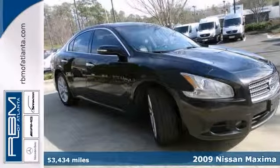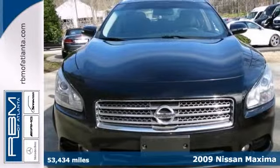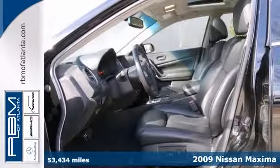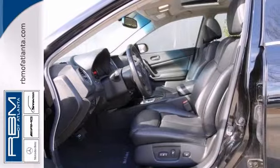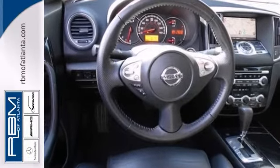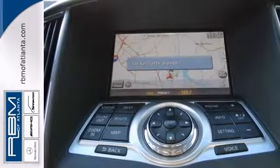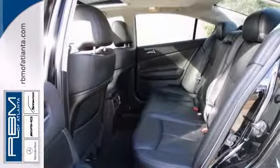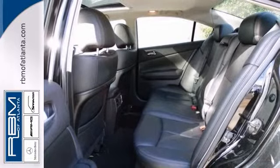You can't go wrong with this one-owner 2009 Nissan Maxima, offered with a clean Carfax report. With push-button start, Bluetooth, and the premium package, it's bound to sell fast. You'll also get a CD changer, dual-zone climate control, and heated leather seats. The moonroof and backup camera only make it more appealing.